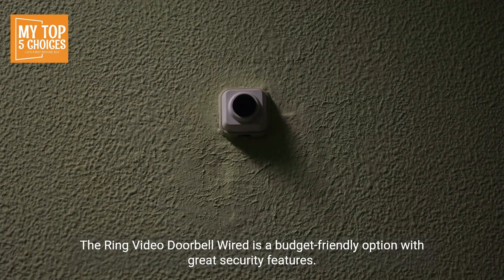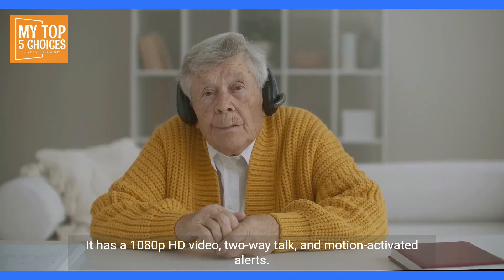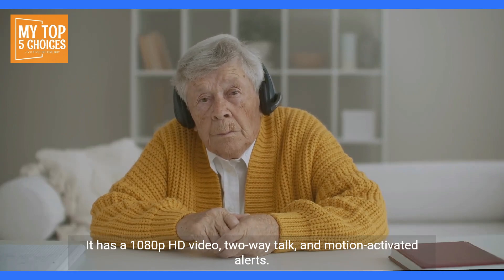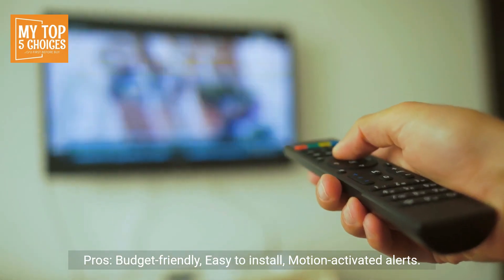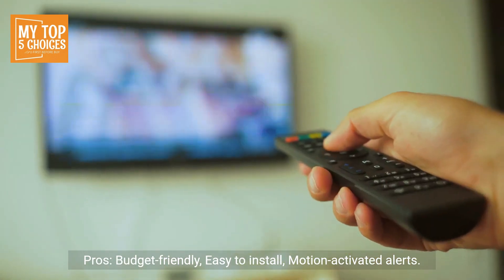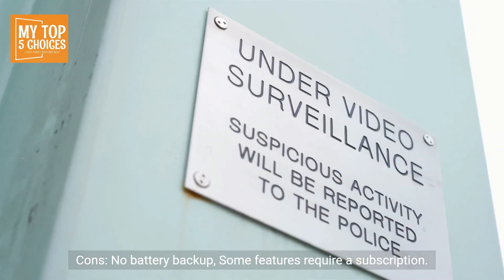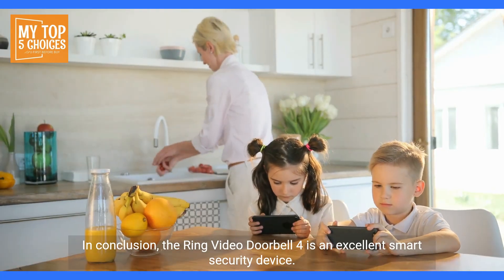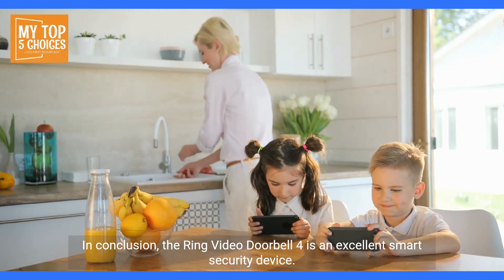Number five: Ring Video Doorbell Wired. The Ring Video Doorbell Wired is a budget-friendly option with great security features. It has 1080p HD video, two-way talk, and motion-activated alerts. Pros: budget-friendly, easy to install, motion-activated alerts. Cons: no battery backup, and some features require a subscription.